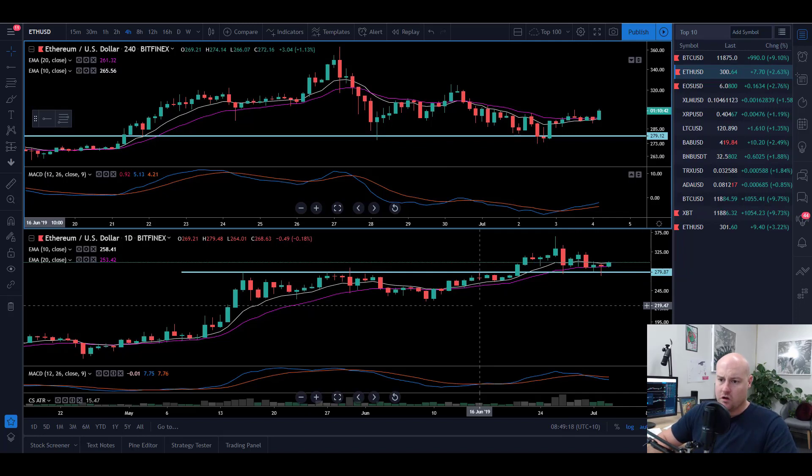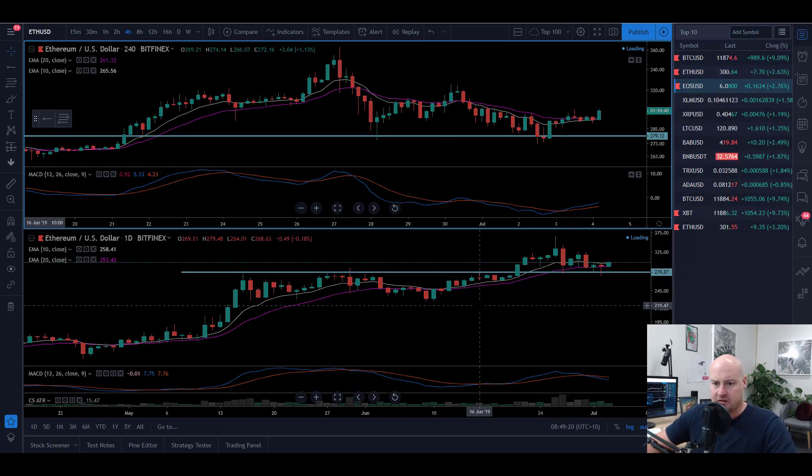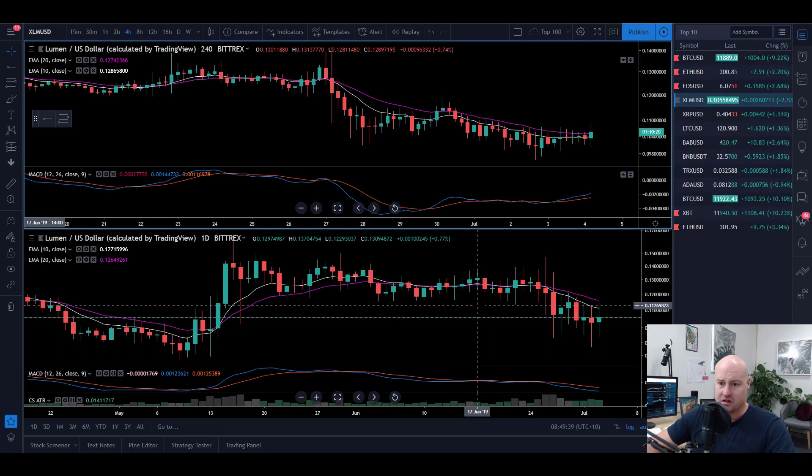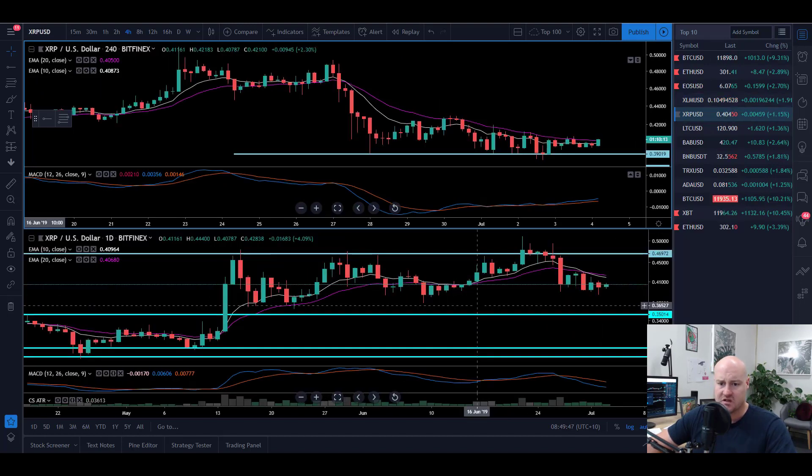Ethereum is currently sitting at $364, up 2.63%. Onto EOS — still fairly flat, toying with that $6 mark, sitting at $6.08, up 2.76%. It's a slow burner for me, not really that attractive at this stage given the daily and the four-hour not doing a great deal. Stellar Lumens does what Stellar Lumens does, which is sweet FA. It's been banging around, had a little spike, not doing a great deal — 10.5 cents, up 2.54%.